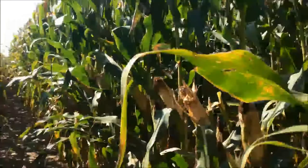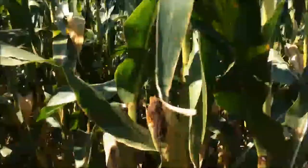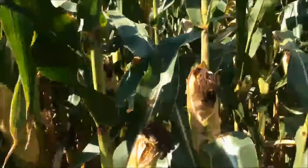Some other things to think about with European corn borer, especially on the corn silage side: if they get in there you'll see a little bit more incidence of molds and mycotoxins, especially if they're running through the ear.